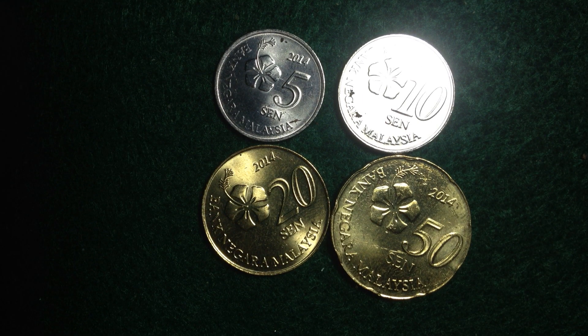Hello coin collectors, welcome back to the International Coins and Paper channel. When you think Malaysia 2014, you might think of the unfortunate airline crashes with Malaysian Airlines. There was a famous one on March 8th 2014 where a flight went missing over the Indian Ocean, and also the 777 that was shot down and crashed in Ukraine near the Russian border on July 17th, with no survivors for both.